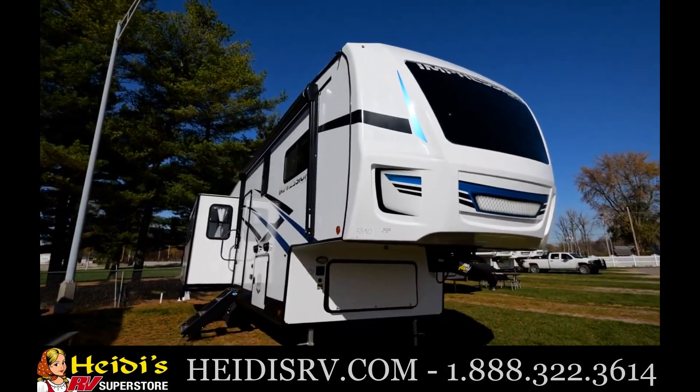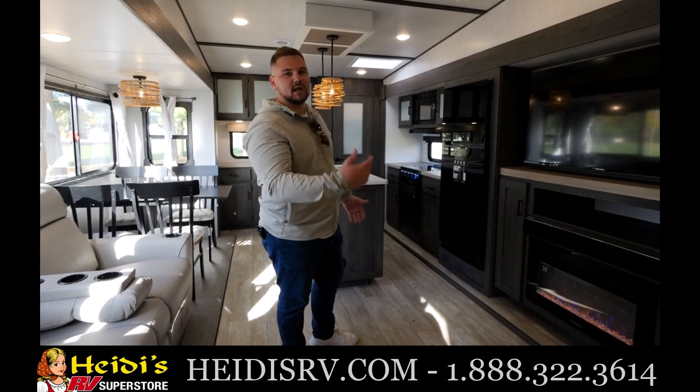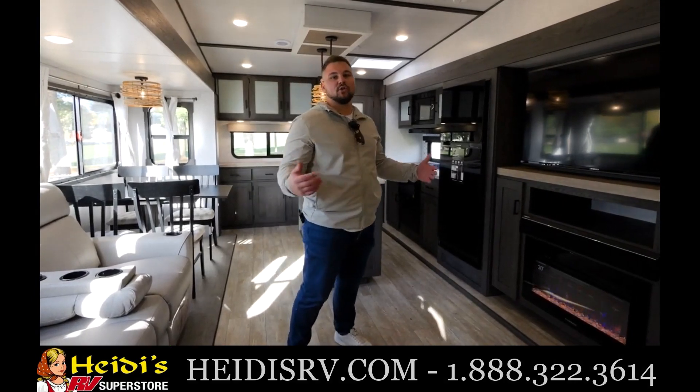As we head into the 270RK, the first thing you're going to notice is our opposing slides, which is going to make it feel very spacious and open for you.